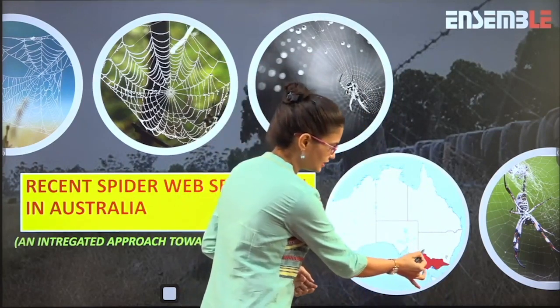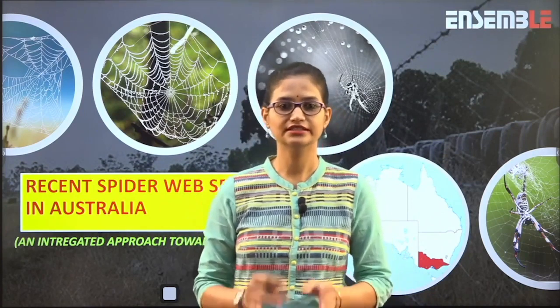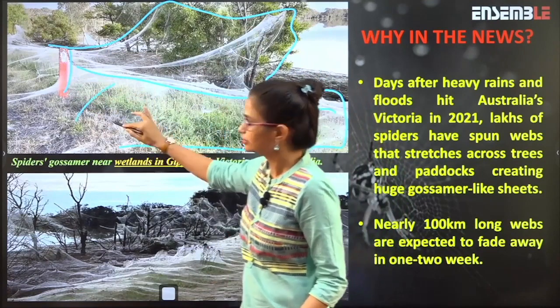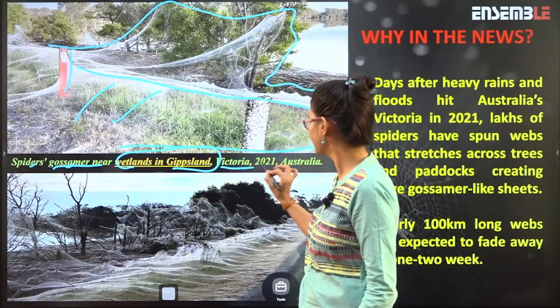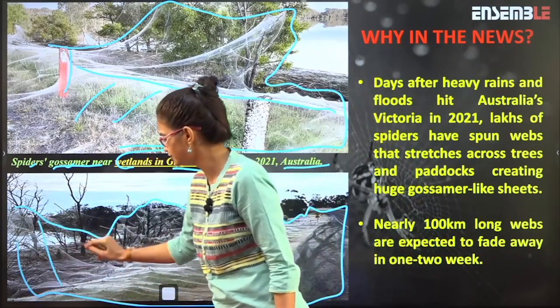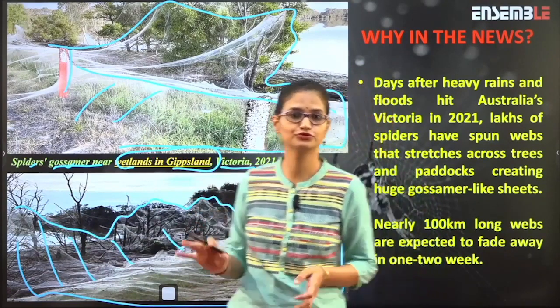As you can see, this is Australia and the Queensland province is marked in red. This is the location where this recent phenomenon has happened. On the internet everybody is sharing videos of the same on various platforms. People are talking about it on Instagram — it is a trend nowadays. This white sheet that you can see here is a kind of spider wave known as gossamer. This image is of the Gippsland Victoria province in Australia, from July 2021.